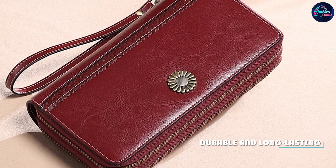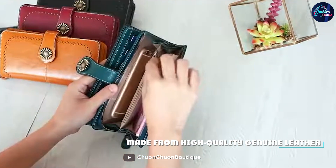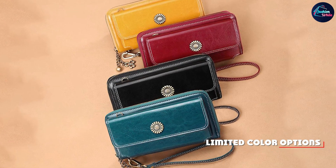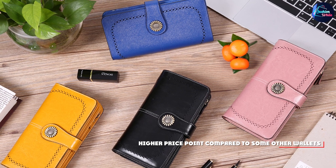Overall, the Sendithin Wallets for Women Genuine Leather Credit Card Holder is an excellent choice for anyone looking for a stylish and practical wallet. With its high-quality materials, spacious interior, and elegant design, it's sure to become your go-to accessory for carrying your essential cards and cash.